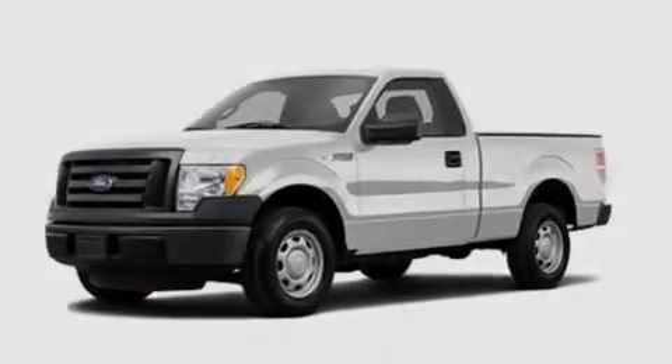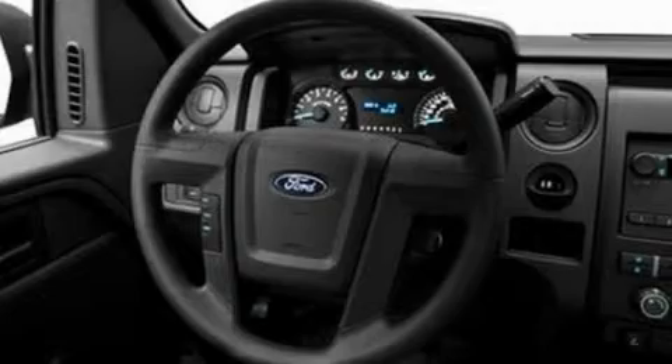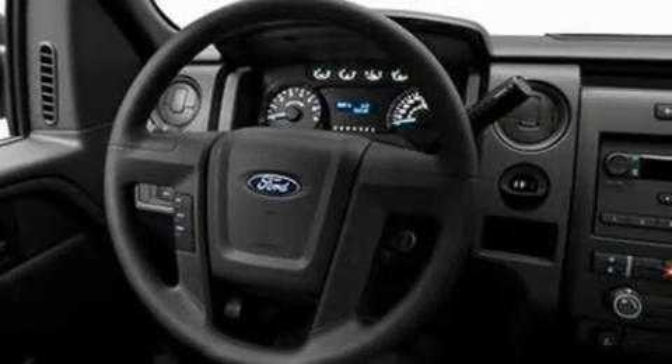Its top features include four well-positioned speakers, a double wishbone independent front suspension, 17-inch wheels, an engine immobilizer theft deterrent system, 12-volt power outlets, a full-size spare tire, a low-tire pressure indicator, traction control and stability control systems, an anti-lock braking system, and much more.